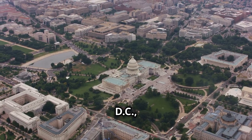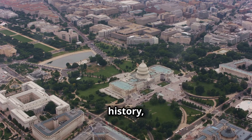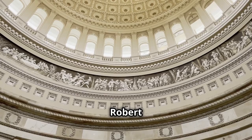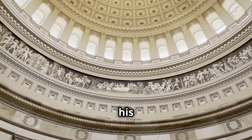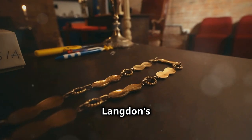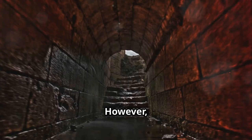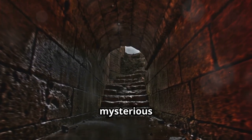Set in the heart of Washington, D.C., this thriller explores the hidden world of Freemasonry, blending history, science, and mysticism into an exhilarating narrative. The story begins with Robert Langdon, a Harvard symbologist, being summoned to the U.S. Capitol Building by his mentor, Peter Solomon. Solomon, a prominent mason and philanthropist, has always been a guiding figure in Langdon's life, and the urgency of the call suggests something dire. However, upon arrival, Langdon discovers that Solomon has been kidnapped under mysterious circumstances.